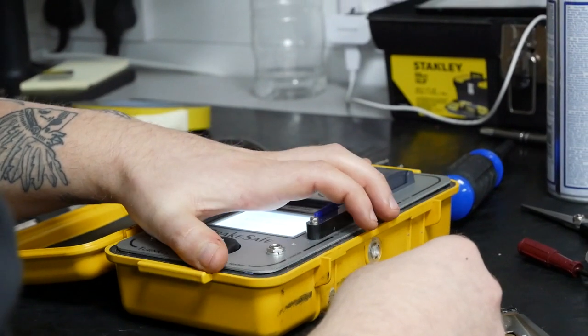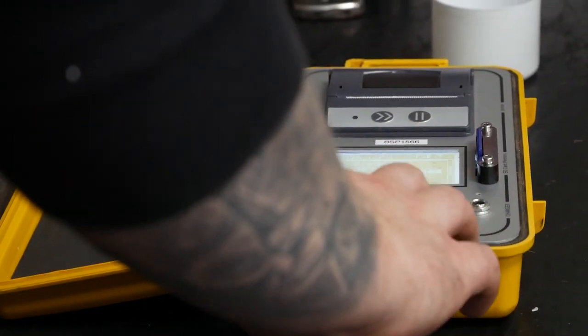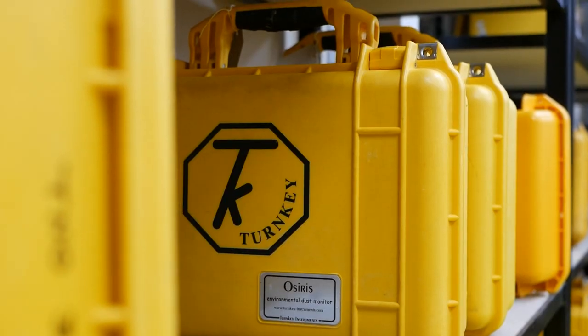The Peli cases give our customers a really good, high level of confidence in our units. Peli make the foam to suit all our accessories, so we know that the kit is complete and everything is safe. They also print our logo on the front of the case and our address on the back of the case.